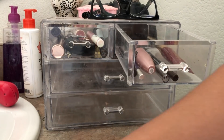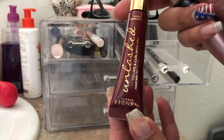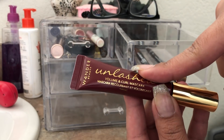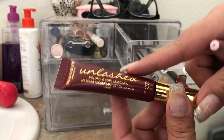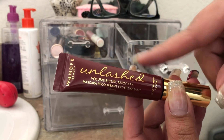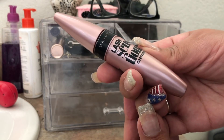For mascara I used two mascaras. The first is the Wander Beauty Unlashed Volume and Curl Mascara. This mascara is beautiful for defining and separating your lashes, but it doesn't do anything for volumizing. It looked really nice, separating every single lash, but for volumizing this is no good. It's probably good for a no-makeup makeup day where you just want to define your lashes.